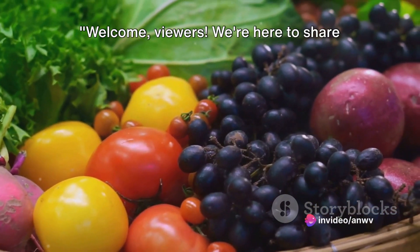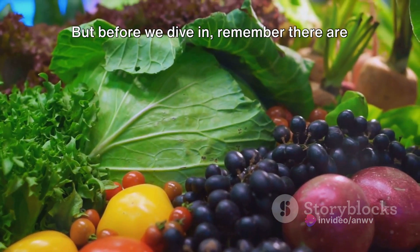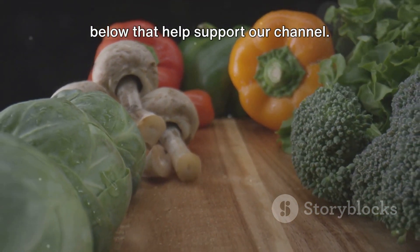Welcome, viewers! We're here to share some vital knowledge that could make a big difference in your life or the life of someone you know. But before we dive in, remember there are some promotional links in the description below that help support our channel.